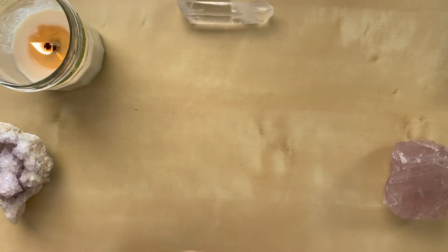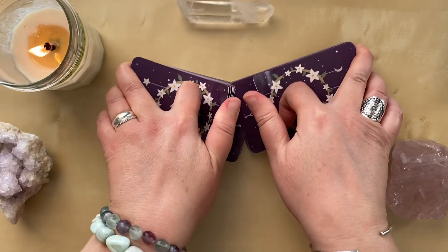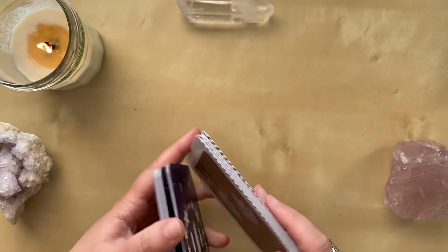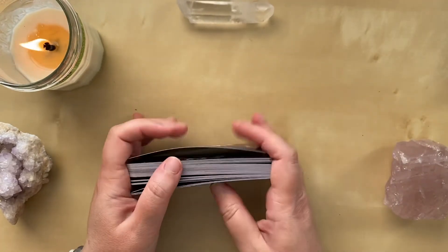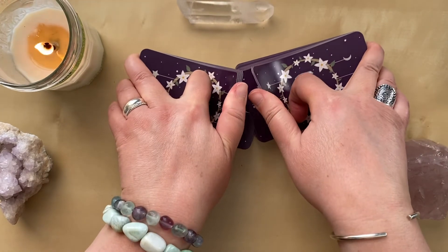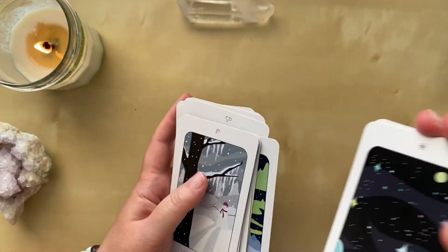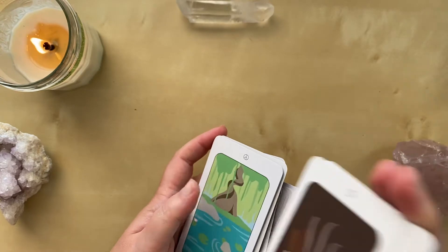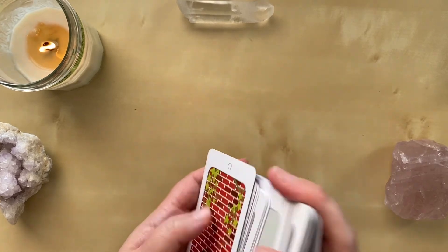So just as an example of how I would use these cards — I tend to prefer a three-card draw when I draw for myself or for others. The first card represents who we are today, what we're currently bringing to the table. The second card represents what is crossing our path, what is coming to us. And then the third card represents guidance — how we can respond and react to who we are and to what is crossing our path. So I'll go ahead and do a little draw for us.